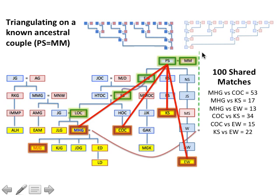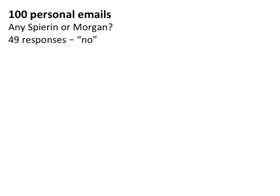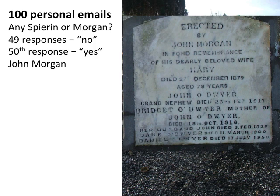I sent 100 personal emails to all 100 shared matches asking: Do you have any Spiron ancestors? Do you have any Morgan ancestors? 49 responses came back saying no. The 50th response said yes — not Spiron, but Morgan. I asked them to tell me more. The ancestor's name was John Morgan, and they knew because of a gravestone: erected by John Morgan in fond remembrance of his dearly beloved wife Mary, who died in 1879 aged 78, with their immediate family buried in the same grave. So I asked them to send me their tree — but they hadn't started one yet. So guess who built their family tree for them.